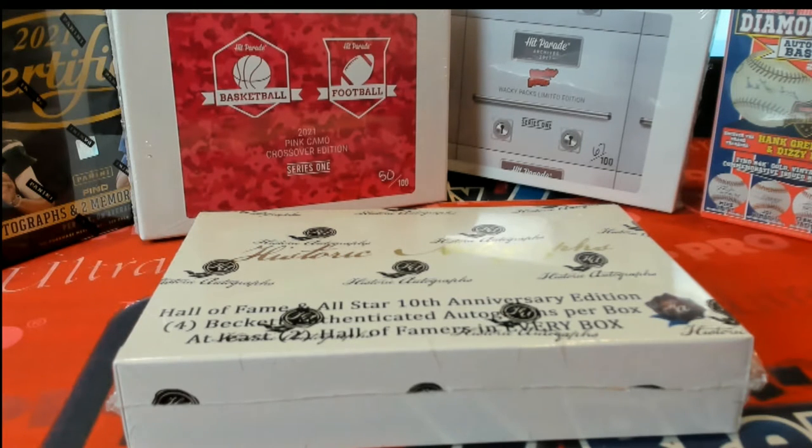Alright guys, Historic Autographs Hall of Fame All-Star 10th Anniversary Edition Baseball. Good luck. This is number 101, here we go.